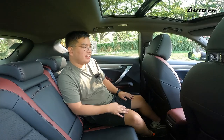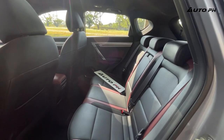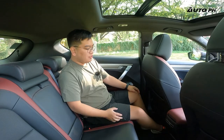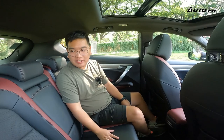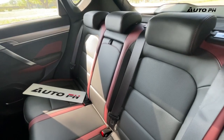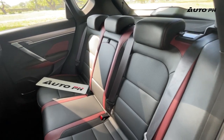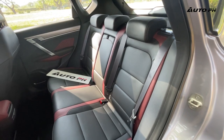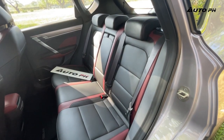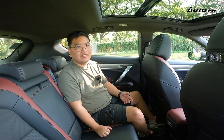Now at the rear of the Coolray — like every variant, it is very spacious back here. There's loads of leg room, knee room, and foot room. The rear seat is quite comfortable, with the same color pattern as the front seats, featuring red accents and leather perforation. At 5 feet 7 inches tall, the reviewer found the space really good.